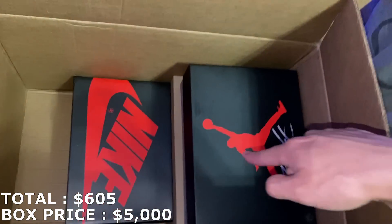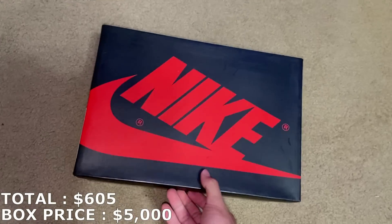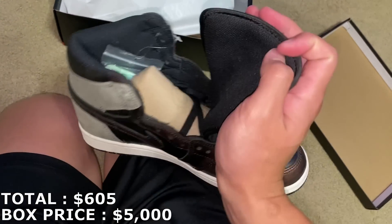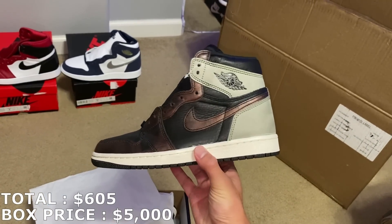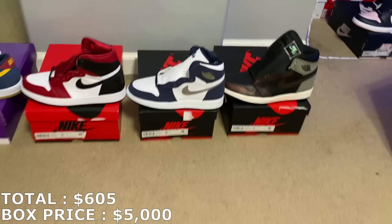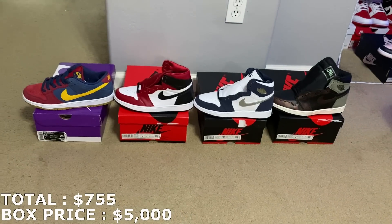I believe there are three more shoes in this first box. Another Jordan box, smaller size — size 8. These are the Fatina Jordan 1 highs, I think they're called. Extra laces still attached. Not my favorite colorway. I believed these were going for around retail, but they dropped a lot — going for less than retail now. Size 8 going for $150. I had no idea they were going that low. I'm at $755 now with the first four shoes.